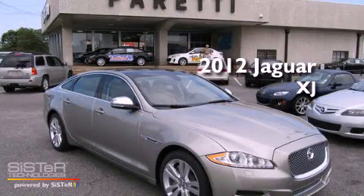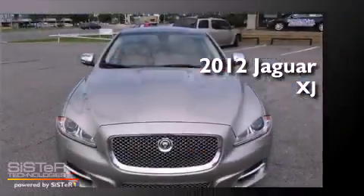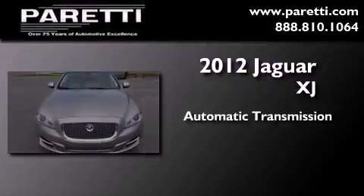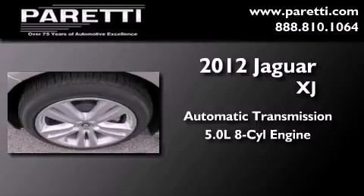This is a brand new 2012 Jaguar XJ. This four-door sedan has an automatic transmission and a 5.0-liter V8.